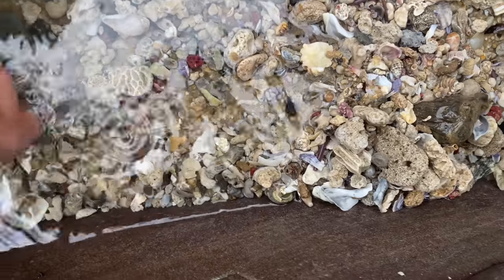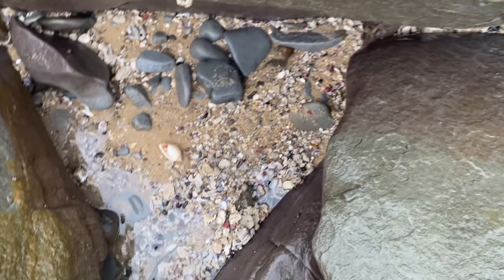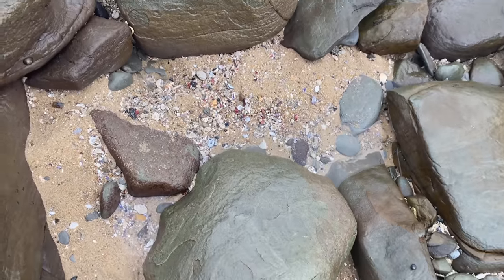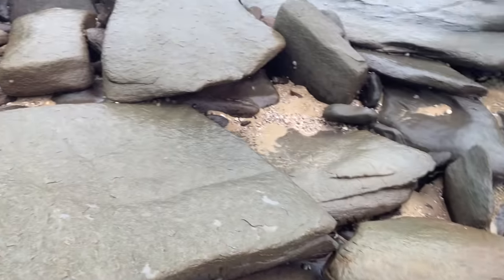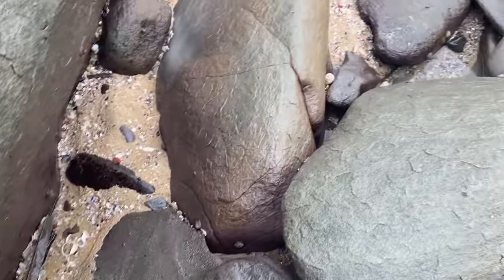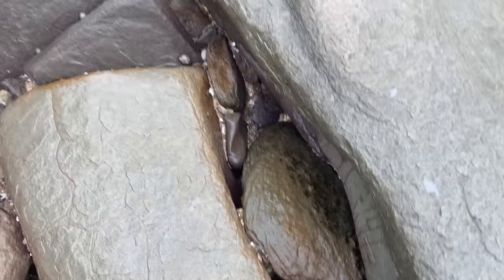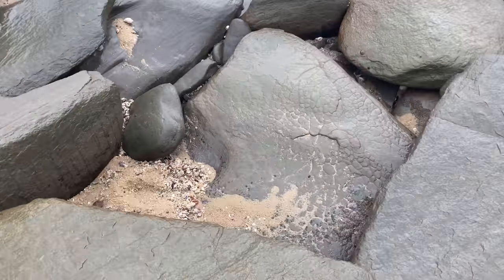Anything else hidden in there? Don't think so. Nice. Let's keep searching down the little beach here. There's a good amount of little piles here. Let's go through here. Nobody else at the beach today. It is a Saturday afternoon right now and since it's raining, there's nobody here. So it looks like I have the whole beach to myself. Plus it's pretty low tide right now, so that's sweet.